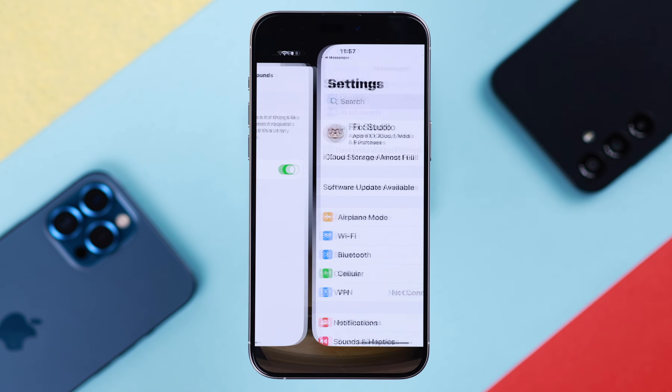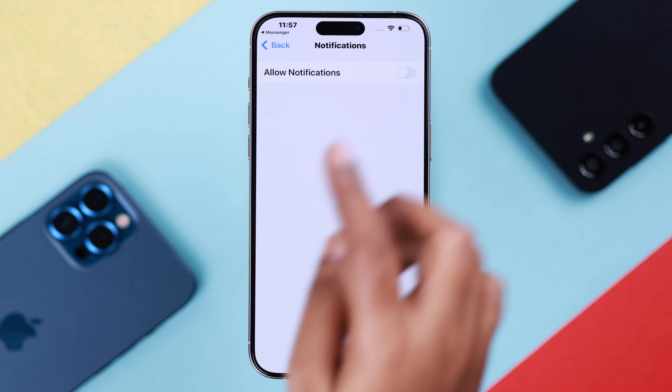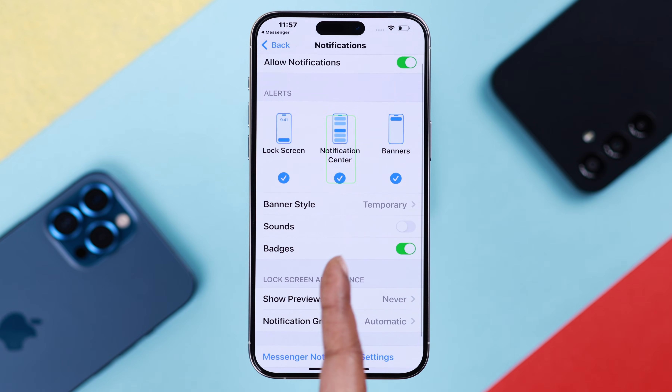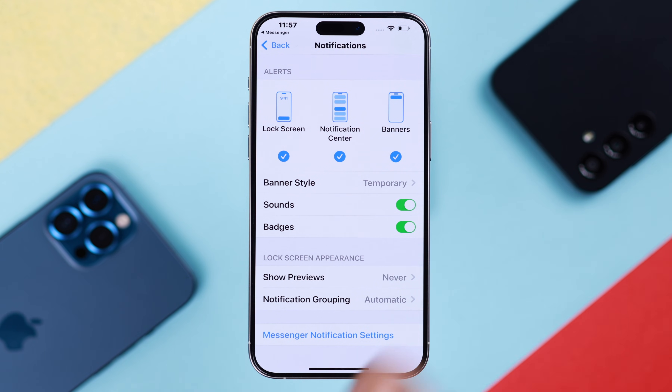If notifications are off, just turn them on — that will redirect you to your iPhone's Messenger settings. If background app refresh is off, toggle it on. Go to Notifications and allow notifications. Make sure Lock Screen, Notification Center, and Banners are all selected. If notification sound is off, turn it on.